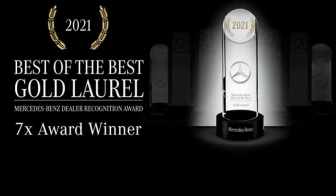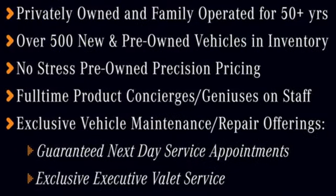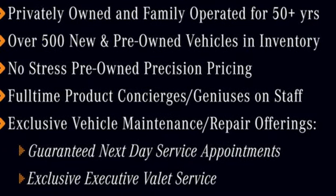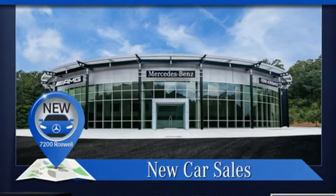Automatic transmission, active front and rear anti-roll bar, engine auto stop-start feature, hands-free liftgate, integrated navigation system with voice activation, Wi-Fi hotspot.